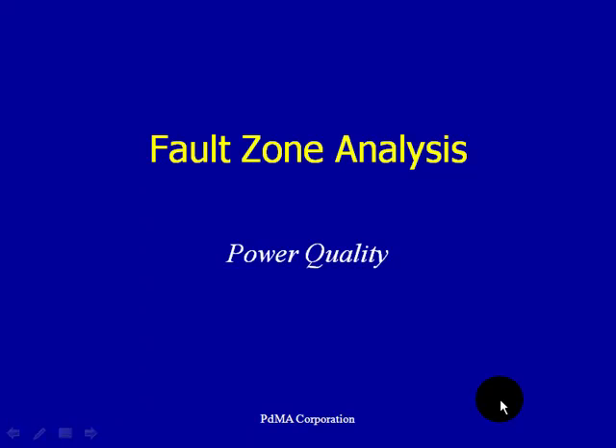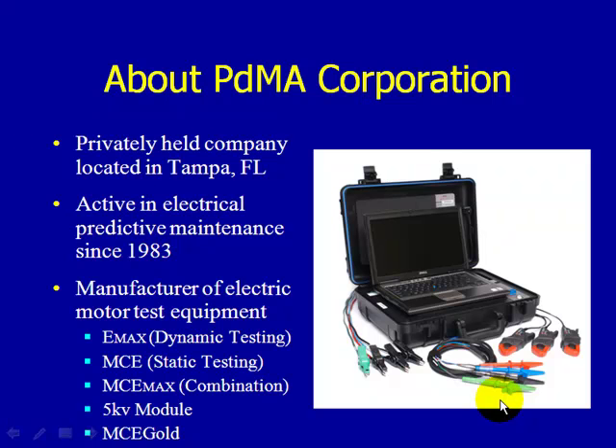Welcome to PDMA Corporation, home of the MC Emax. Thank you for joining us as we continue along in our module series discussing the benefits of the MC Emax using the six fault zone approach to analyzing your electric motors. PDMA manufactures the Emax for dynamic testing, the MCE for static testing, and we've combined both dynamic and static testing capabilities into one highly accurate field portable technology called the MC Emax.